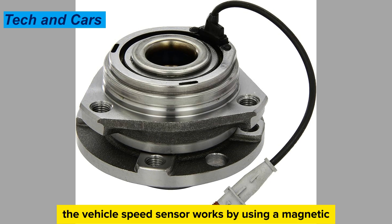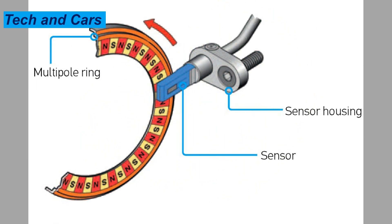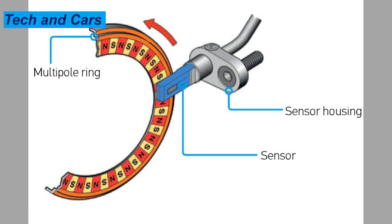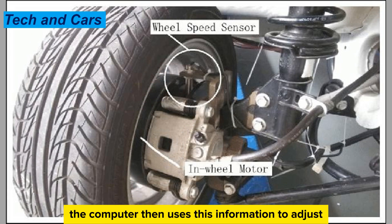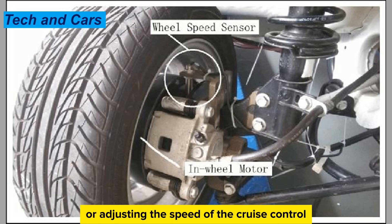The vehicle speed sensor works by using a magnetic or optical sensor to detect the rotation of the vehicle's wheels. As the wheels turn, the sensor sends a signal to the computer indicating the speed of the vehicle. The computer then uses this information to adjust various systems, such as shifting gears in the transmission or adjusting the speed of the cruise control.